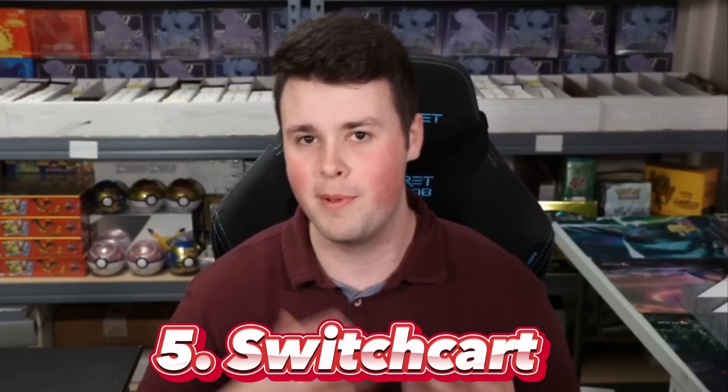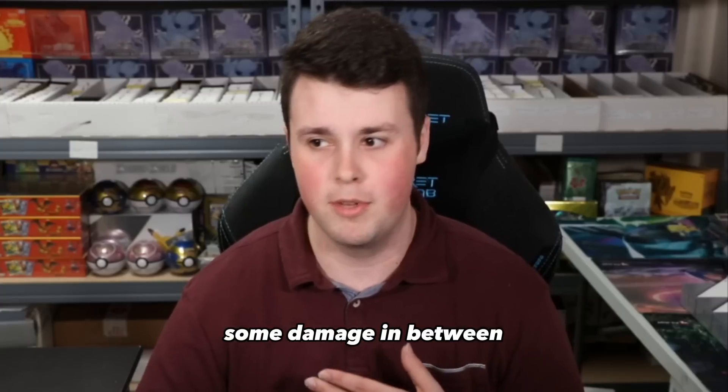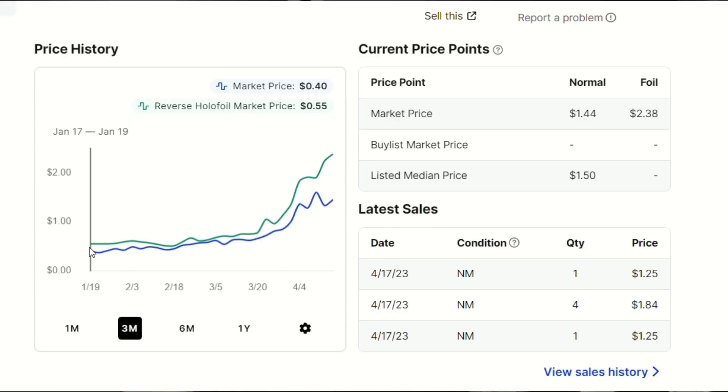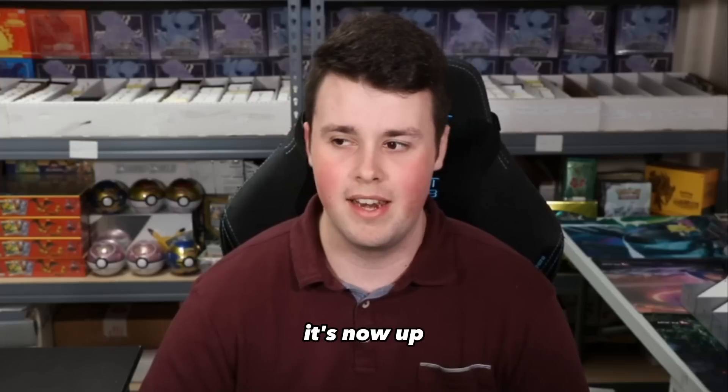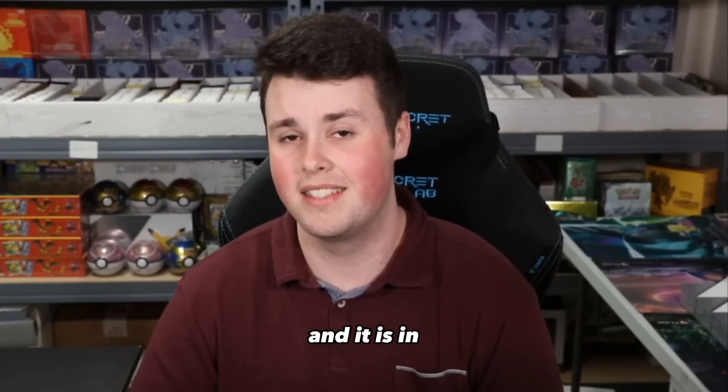The number five card that has increased a ton in price and is best-selling on TCG Player is Switch Cart. Switch Cart is a little bit more boring compared to some of the other cards on the list, but it's really good in a large variety of decks. It allows you to switch one of your Pokemon from the active position to the benched Pokemon and heal some damage in between. Switch Cart has gone from $0.65 to $1.45, up 126% month over month. It is in Astral Radiance and Crown Zenith, but this card specifically is from Astral Radiance.